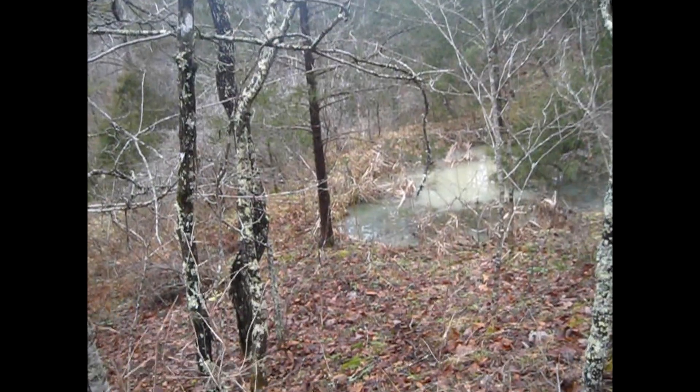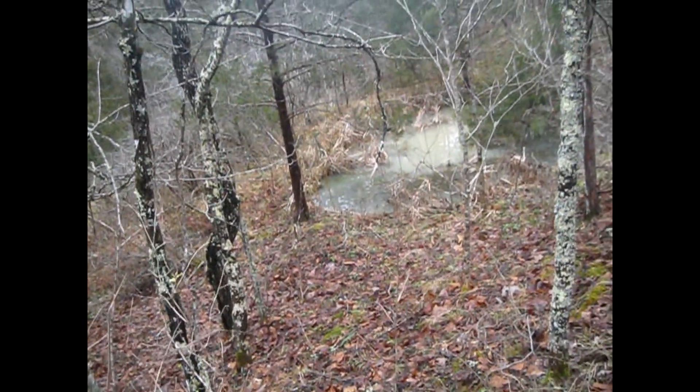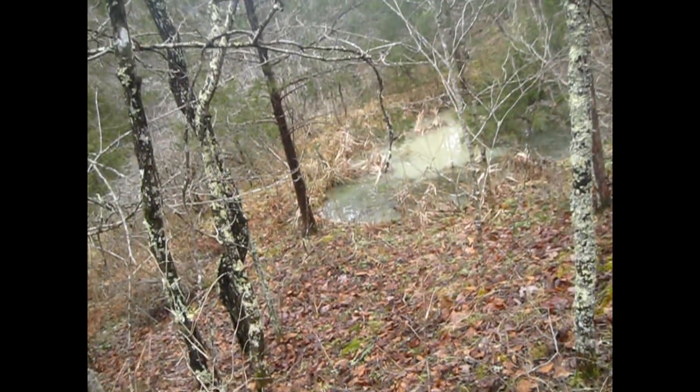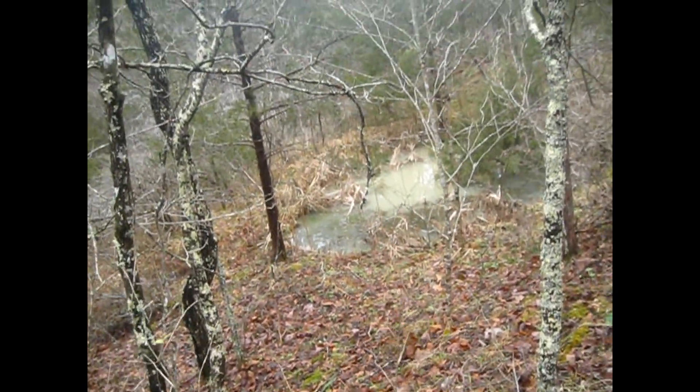Sorry for the bouncing around. It is 1:43, January 24th, 2019. I'm on the Dargo property, and that's more damage from the MVP, I suspect. And that's it for this video.